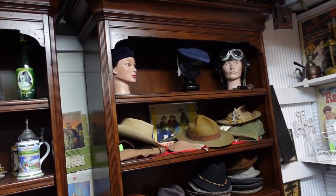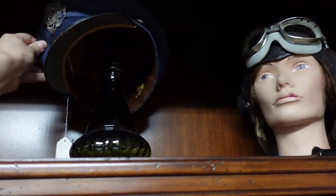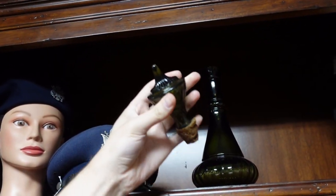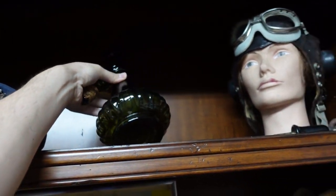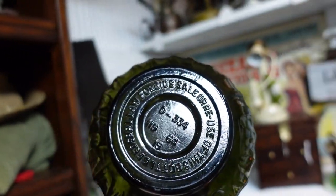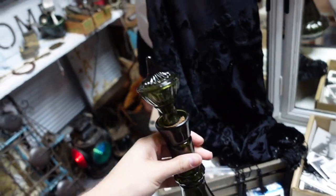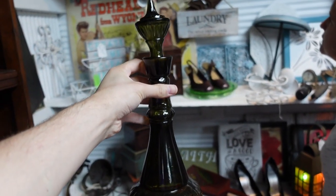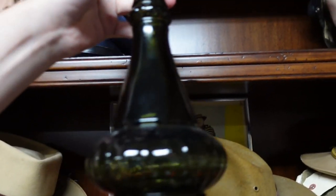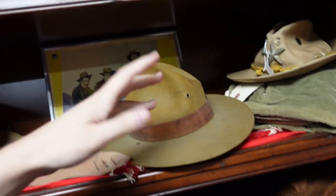There's a Jim Beam decanter hiding under this hat. They like to put hats on things around here. That's the I Dream of Jeannie decanter. How dare they put a hat on a decanter - are you kidding? It's not even for sale, is it? Maybe they just don't have it priced. They were too busy using it as a hat holder. That's the I Dream of Jeannie decanter - they would paint that different colors.